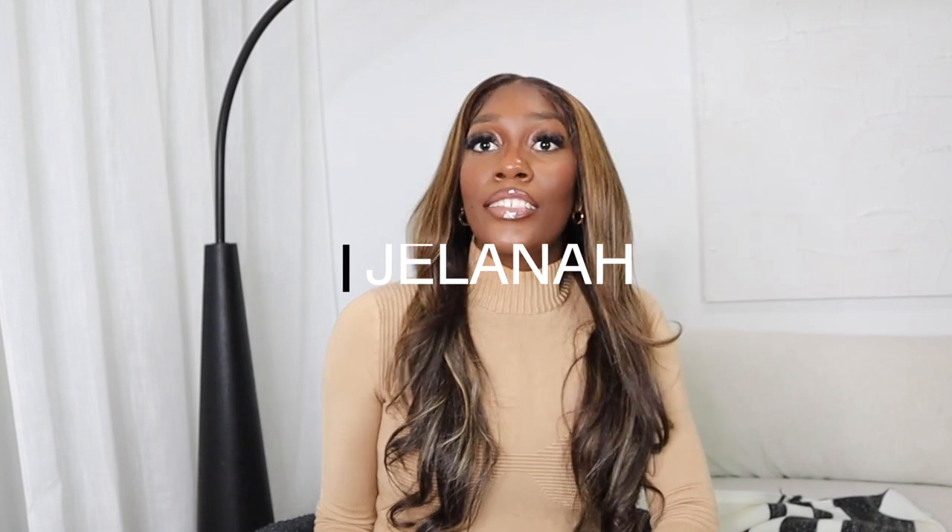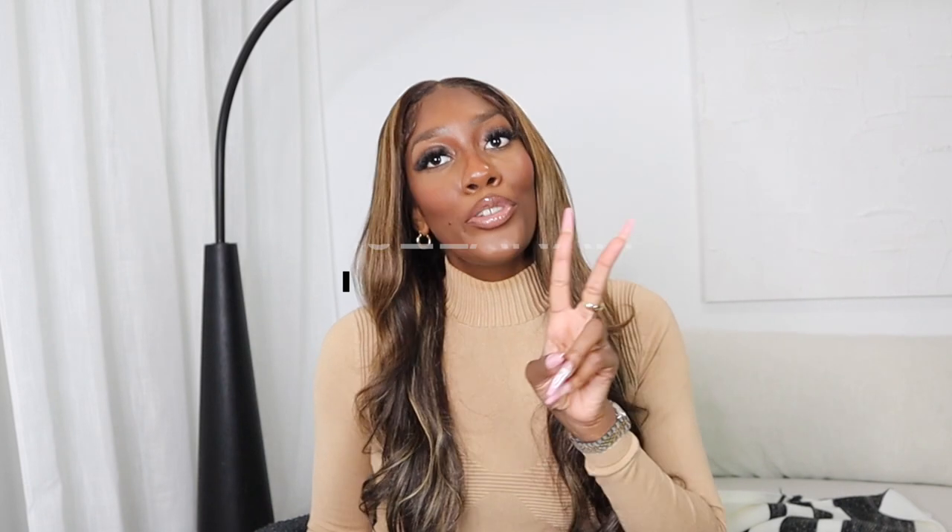Hey guys, I'm Jelana, welcome to my channel. If it's your first time here, welcome back sis. Today I'm going to be talking about my two-month review of my Tesla Model 3. I can't even believe it's been two months already. I love my car, but there are a lot of cons I want to discuss as well as the pros, and I'm going to be diving into them with this video.